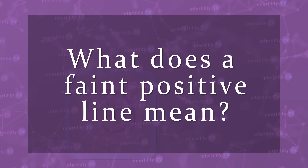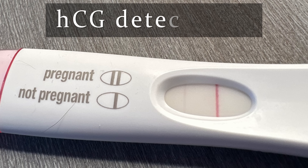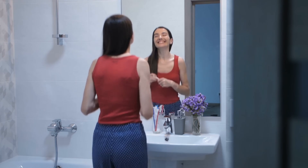What does a faint positive line mean? Any positive line, even a faint line, means that HCG has been detected in your urine. There are three situations in which HCG can be found in your urine. By far and away, the most common one is that you are pregnant.